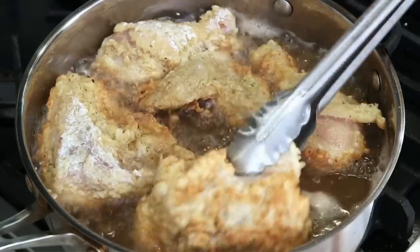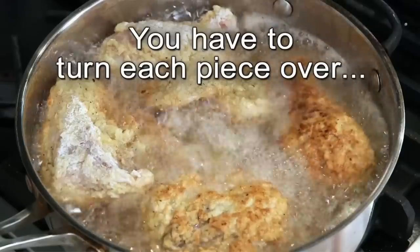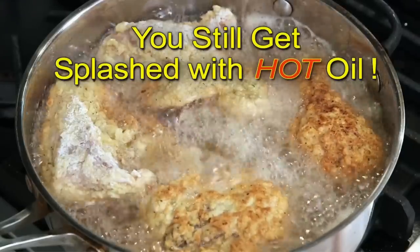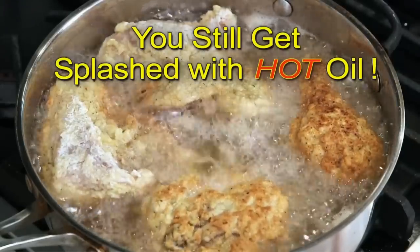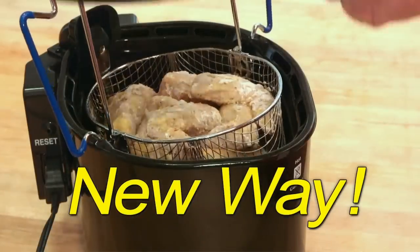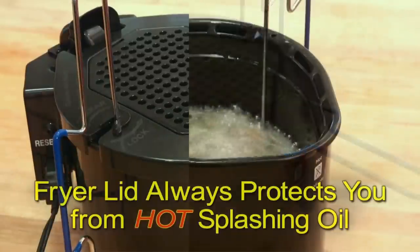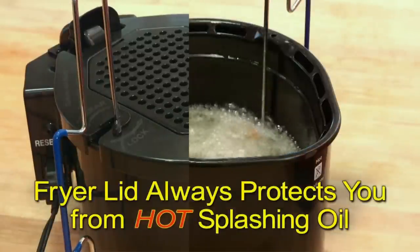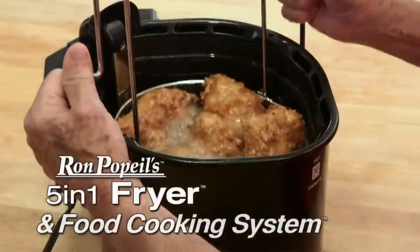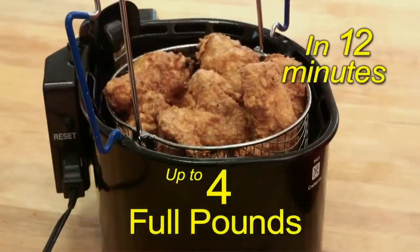There's nothing better than fried chicken, but frying it the old way in a frying pan means you have to turn each piece over and still get splashed with hot oil. Now there's a new way — just put the fryer lid on, lift up, out and down. The fryer lid always protects you from hot splashing oil. The five-in-one fryer and food cooking system makes up to four full pounds of delicious mouth-watering fried chicken.